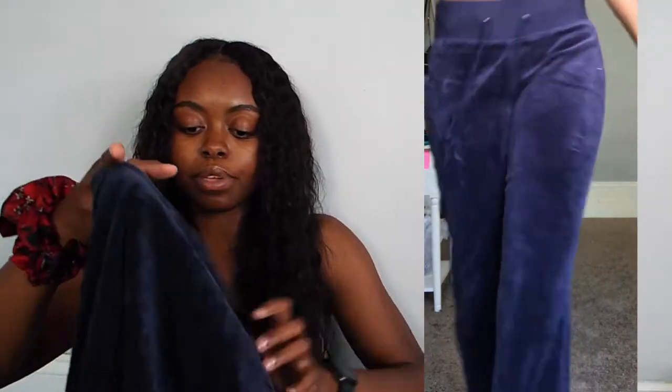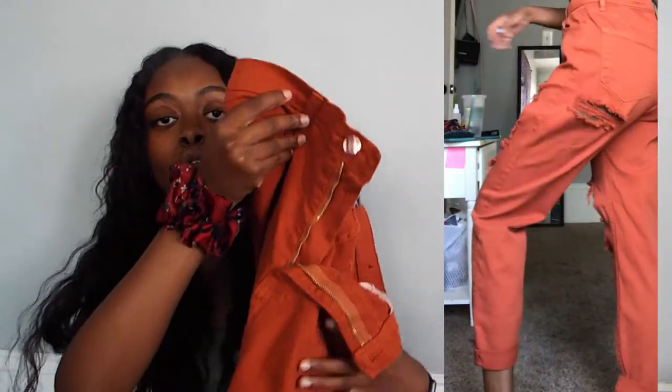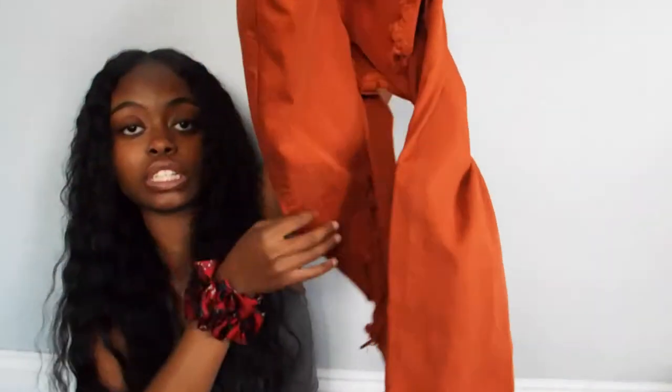I call these my rich auntie pants because these really remind me of what my future is going to look like. When me and my best friend went thrifting, I got these from a thrift store. They still had the tag and the stickers and everything on it. So fluffy, I'm gonna die. They look really bright on camera but I promise you guys they're not this bright — they're like a rusty orange colored jeans.